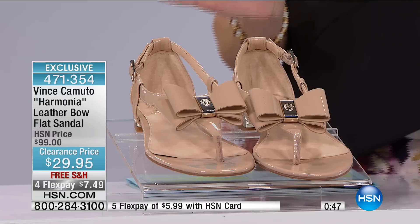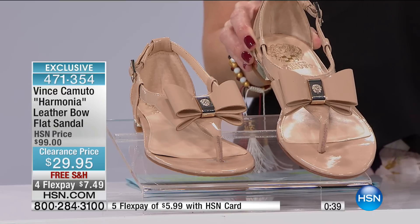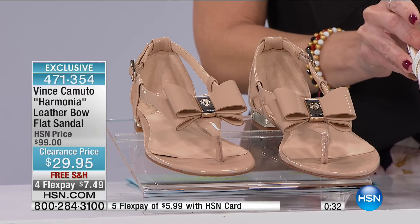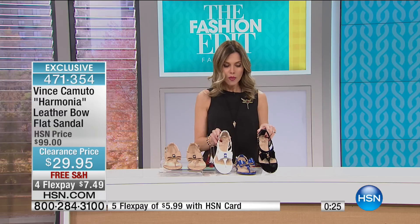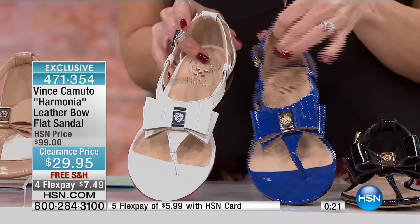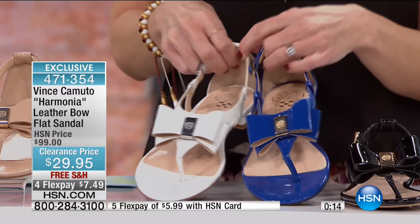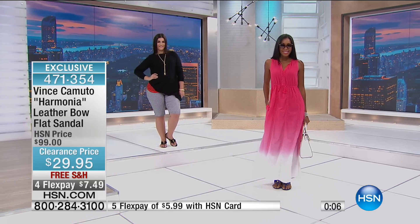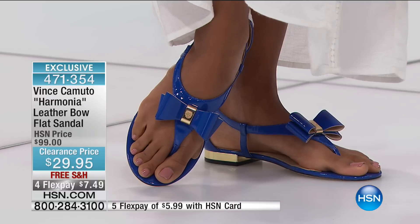And if you have an HSN card, $5.99 to get these home. Really great colors — you're looking at it in the nude, that perfect neutral. Every single one of us needs that gorgeous nude shoe, especially in a flat. We also have it in white, as well as Riviera blue, and then in the black patent. All patent, all come with the bow. You can see the little emblem at the center of the bow. The white has a silver tone, the blue has gold tone. HSN exclusive here by Vince Camuto — $7.49 to get this home, with free shipping and handling. We have less than 300 to go around, so don't wait — when those are sold out, you will not see them back.